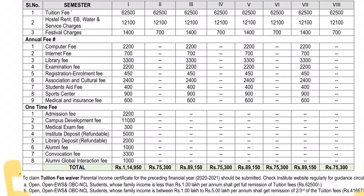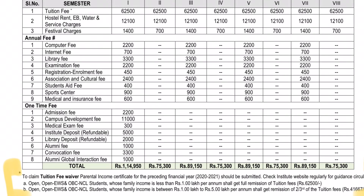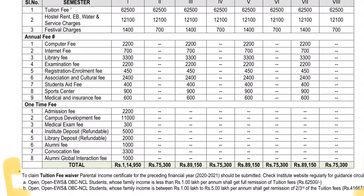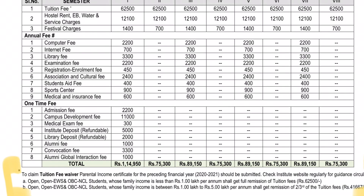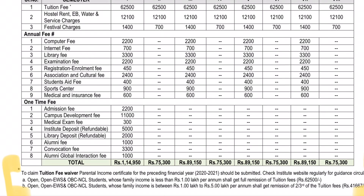Next, for IIT JEE Advanced, you have a certain reservation category. So, if you have a declaration, you have to submit counseling — otherwise it is a waste of your time in JEE Main.